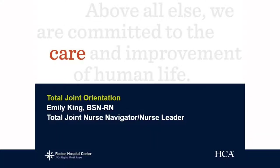Hi, I'm the Total Joint Nurse Navigator here at Reston Hospital Center. We've set aside a little bit of time to go over what is required and give you information so that you feel prepared for your total joint replacement.